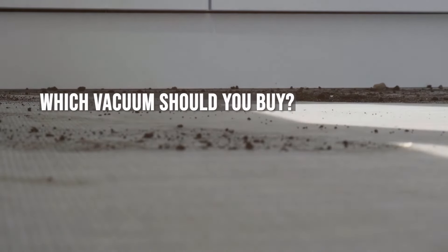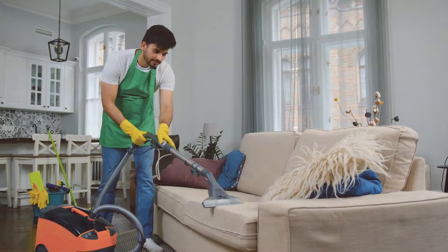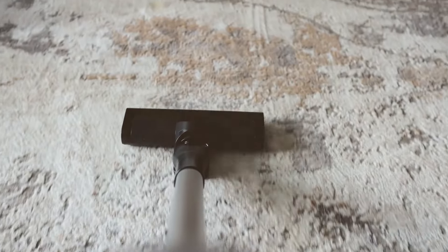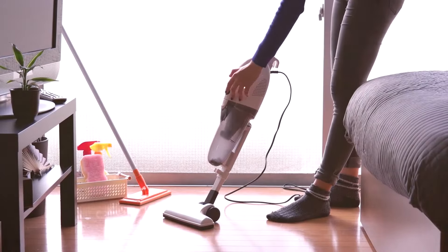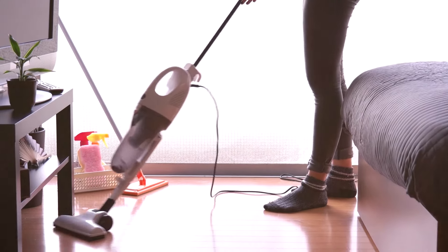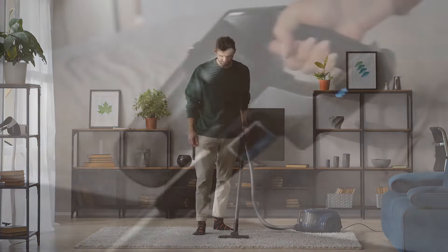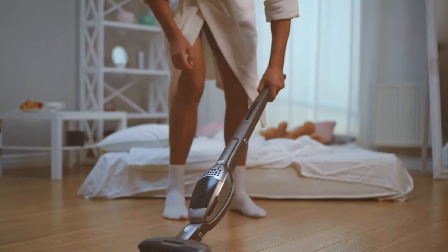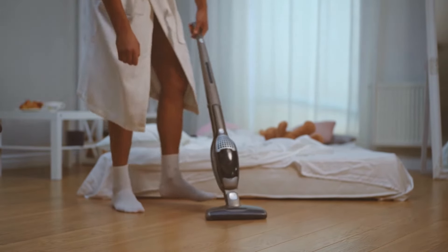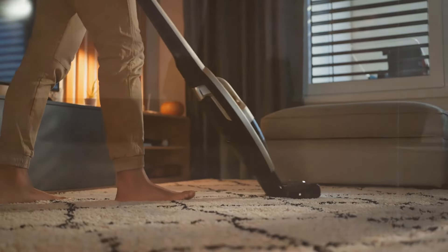Choosing between Shark and Dyson stick vacuums comes down to your specific needs and preferences. If you prioritize cutting-edge technology, superior suction, and innovative design and are willing to invest in a premium product, then a Dyson stick vacuum like the V11 may be the right choice for you. However, if you are looking for a more budget-friendly option that still offers a range of features, long battery life, and good performance, a Shark stick vacuum like the Ion F80 could be the ideal fit. In conclusion, both Shark and Dyson offer compelling stick vacuums that can make cleaning your home more efficient. When deciding which to buy, consider the aspects that matter most to you — such as price, battery life, suction power, and design features — to select a vacuum that best meets your cleaning needs and preferences.